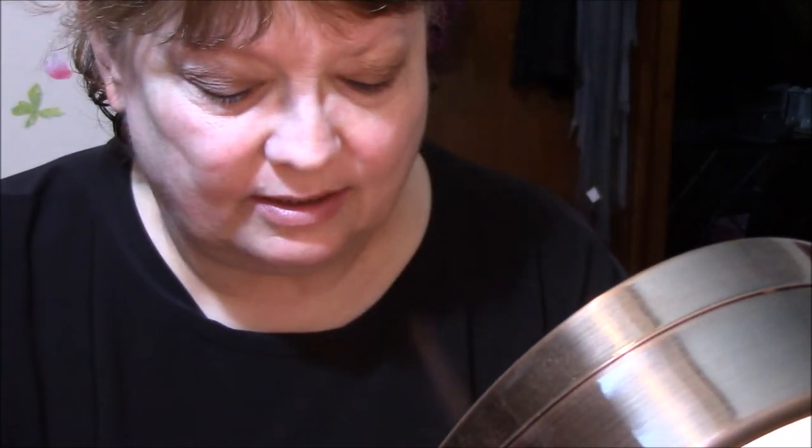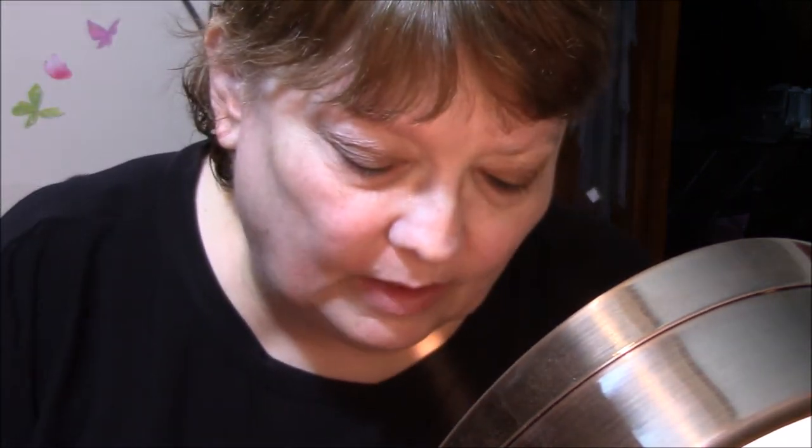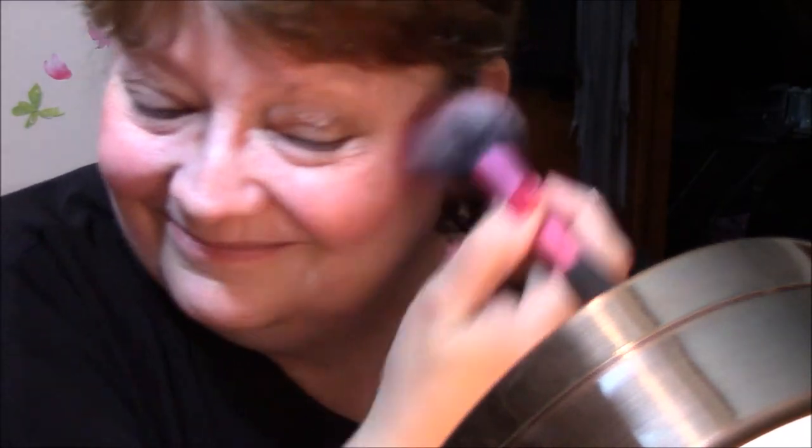I got the Kardashian Beauty — which I hate the Kardashians, I absolutely hate them — but I like the idea of this blush. It's the Radiant Ombre Blush, which looks like this. Isn't that gorgeous? That is just gorgeous.